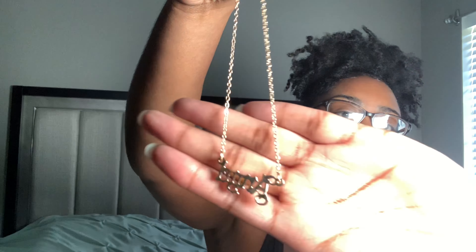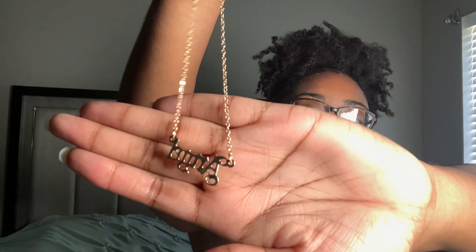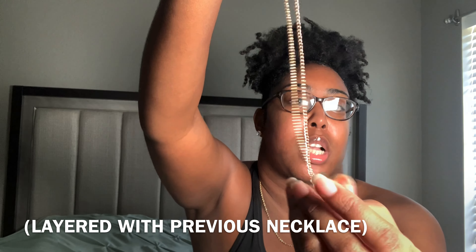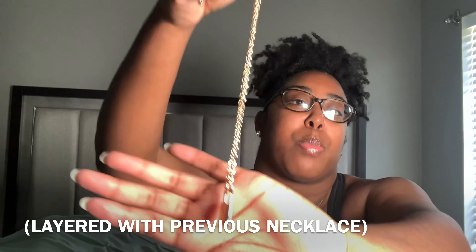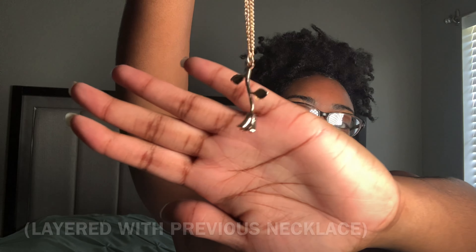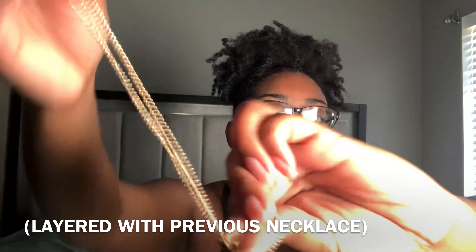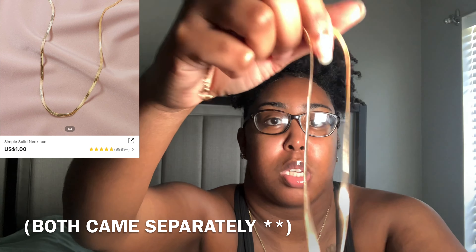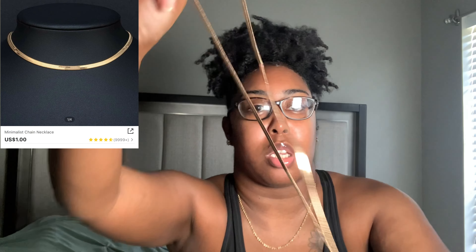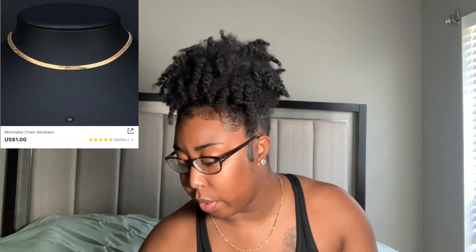The detailing on the angel necklace is super cute — I really love it. Next is a key necklace, which is like a regular circle lock necklace. It's super long and good quality — it looks like a lock and I love it. Then there's a rose necklace made of little gold chains. It looks like a rose and comes as two pieces — I think one came separate and one came layered with the other.